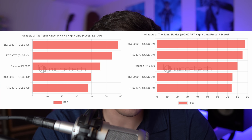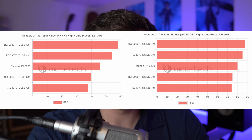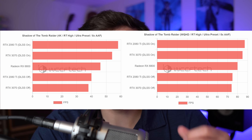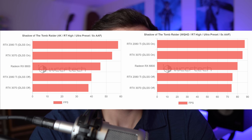We're seeing frame rates that are better than a 3070, as long as the 3070 does not have DLSS turned on. Once DLSS is turned on, it's a different story — the 3070 and the 2080 Ti do take the lead once DLSS is enabled. That's interesting and not unexpected. That brings up the point of DLSS, which is the other big elephant in the room.